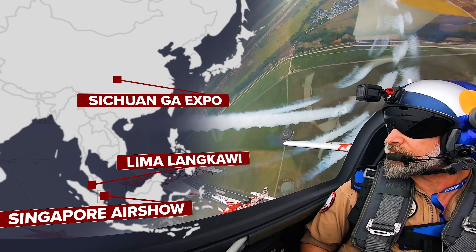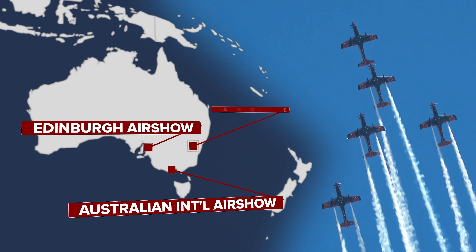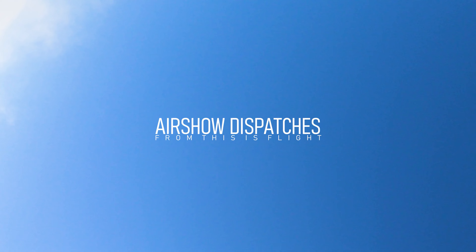It's the ultimate East meets West aviation gathering. China, the USA, Russia, India and France vie for the limelight in Dubai at the second most important air show of the year.